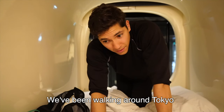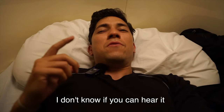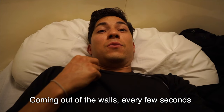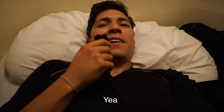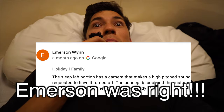We've been walking around Tokyo and we are exhausted so it's time to go to bed. Right now there's this weird sound coming out of the walls every few seconds — for it to be a sleeping lab you would think it's a lot more quiet. Every few seconds that thing just hums.